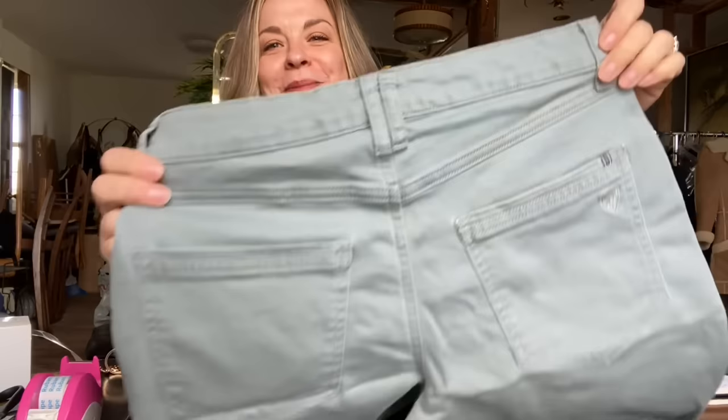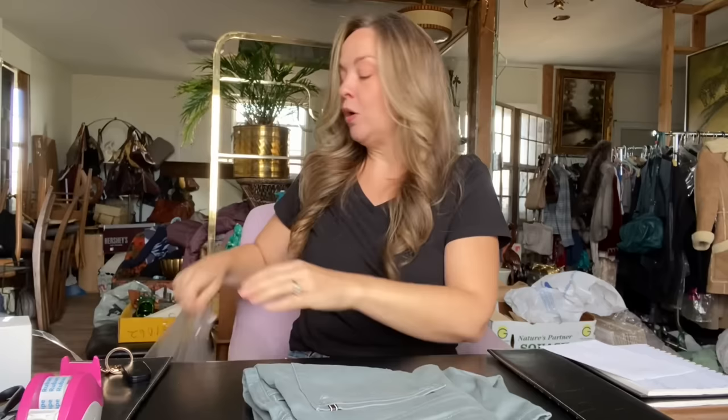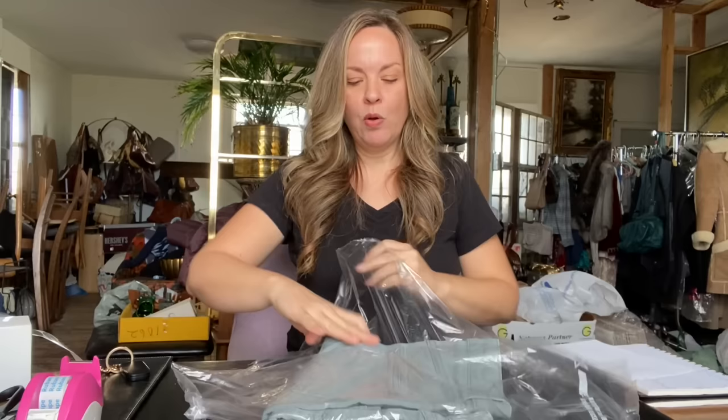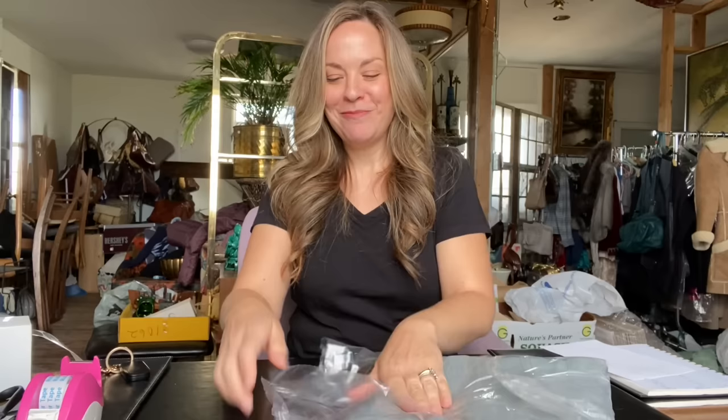The next item that sold is this pair of KUHL — K-U-H-L — women's shorts. I picked up two pairs quite some time ago because I've had good luck with this brand before, but maybe I had them priced too high. They both took a long time to sell. They sold for $15 and I paid $4, so after Posh fees and cost of goods, that gave me a profit of a whopping $8. I'm not going to complain though because these are moving out the door.